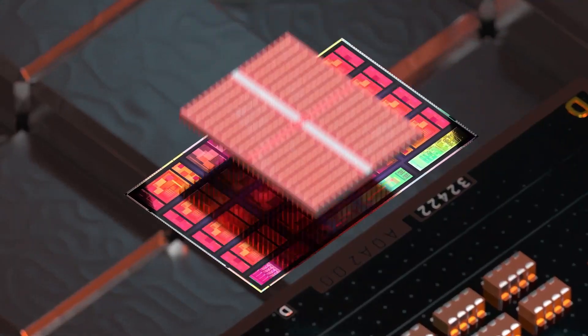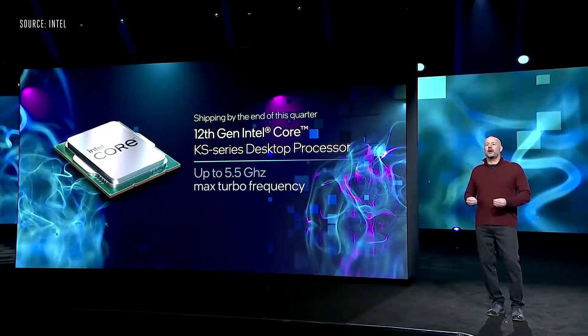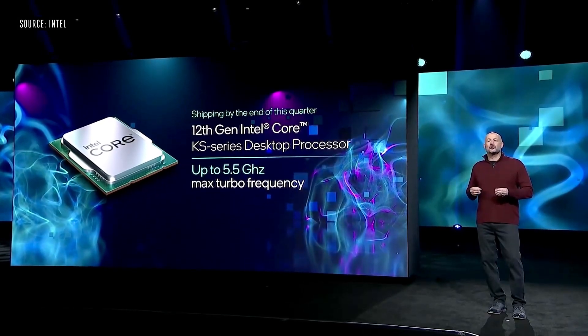AMD at CES 2022 showed off their new 3D stacking technology, which basically means they can now connect two CPU dies on top of each other. Right now, the second die can only consist of cache RAM. AMD claims this is the fastest gaming CPU in the world, which made Intel respond with the 12900KS launch, claiming that was the fastest gaming processor.